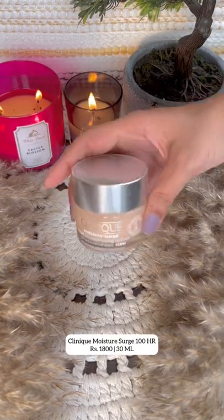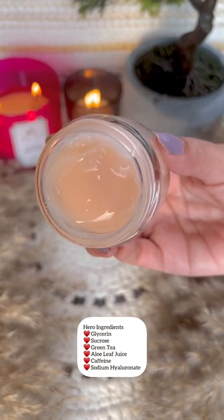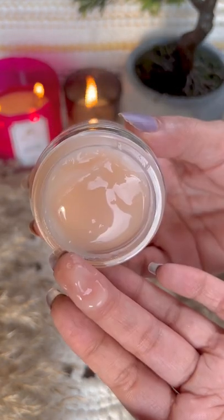And lastly, I have the Clinique Moisture Surge — super hydrating, formulated with caffeine, green tea, and aloe. One of my favorites.